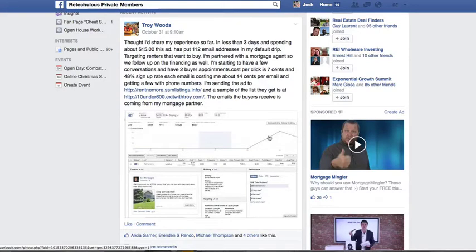Hey guys, it's Josh with Reteculus. Check this out. One of our members, Troy Woods, recently posted this in our private members-only mastermind, which you can get immediate access to when you become a member of Reteculus below, if you aren't already, as well as a bunch of different cool benefits. He posted this recently and I just happened to miss it, so I wanted to share it with you now because it's really stinking cool.